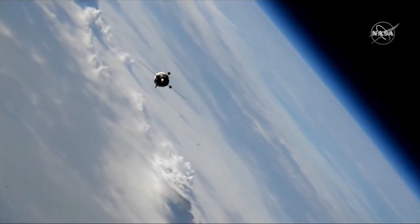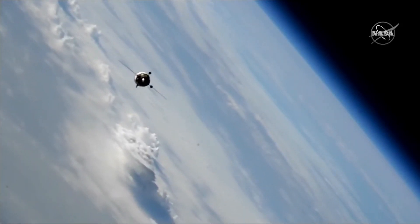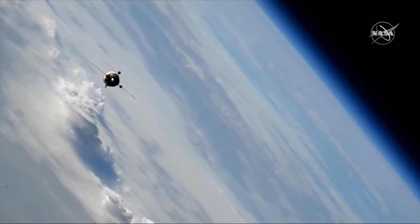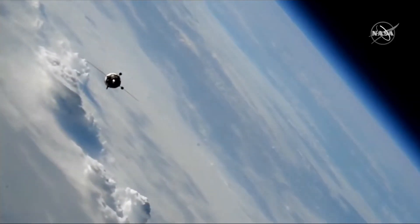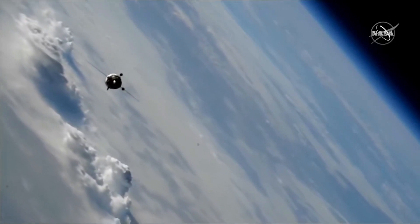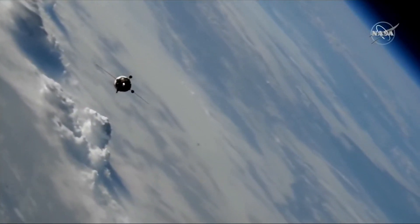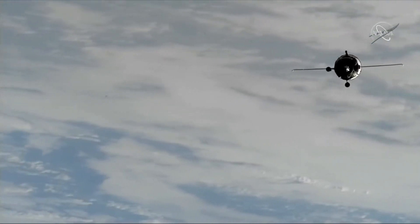All of the rendezvous maneuvers and thruster firings from the Soyuz were executed in flawless fashion, and the Soyuz approached the neighborhood of the International Space Station about three hours after launch, in this view of the Soyuz from external cameras on the International Space Station. It was a totally automated approach. All of the Soyuz systems operated in excellent shape, and the final phase of the rendezvous following a fly-around of the Soyuz was conducted with no issues whatsoever.